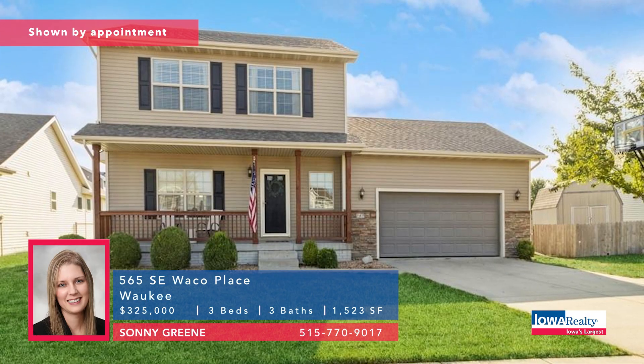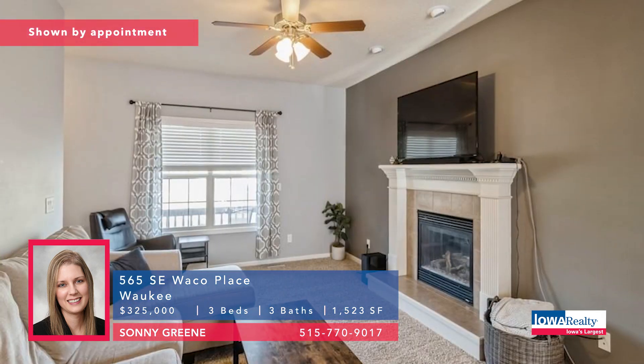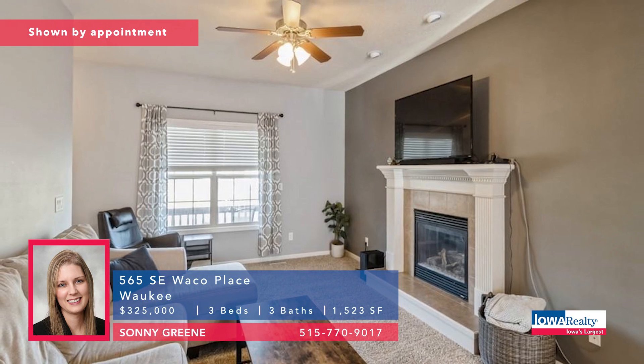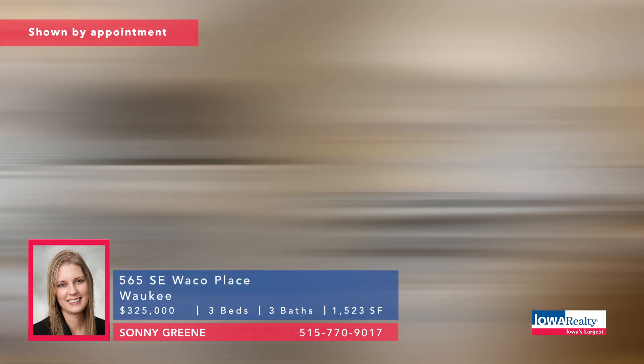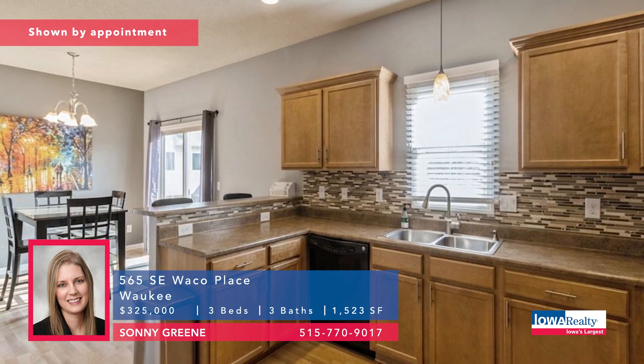Next up, Sonny Green from Iowa Realty with a three-bedroom, three-bathroom two-story. Living room with fireplace, lower level is ready to finish with plenty of storage. Great location near groceries, trails, parks, elementary school, and restaurants. Priced at $325K.